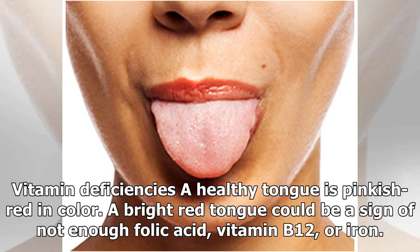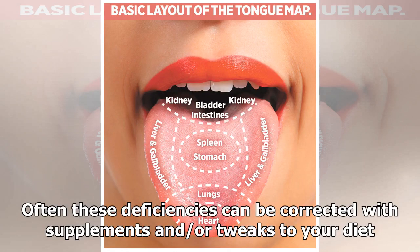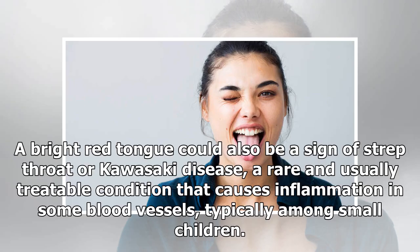Vitamin deficiencies: A healthy tongue is pinkish red in color. A bright red tongue could be a sign of not enough folic acid, vitamin B12, or iron — often these deficiencies can be corrected with supplements and/or tweaks to your diet. A bright red tongue could also be a sign of strep throat or Kawasaki disease, a rare and usually treatable condition that causes inflammation in some blood vessels, typically among small children.